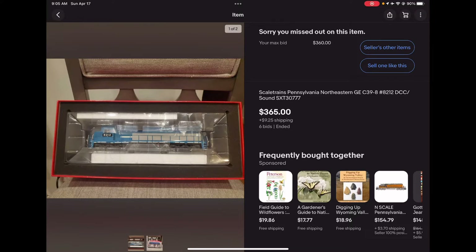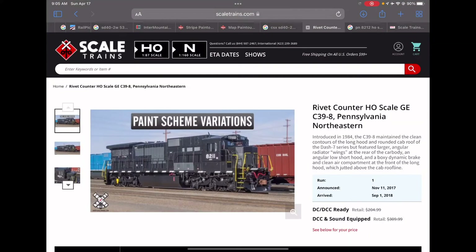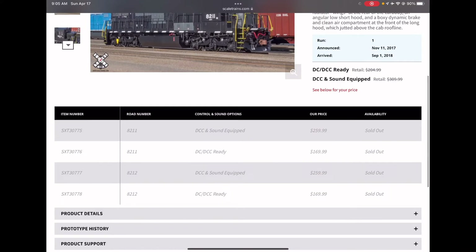Which is so stupid because I wanted this train so bad. Look guys, if I go to Scale Train's website, they are out of stock. And I have no clue when they will be back in stock.